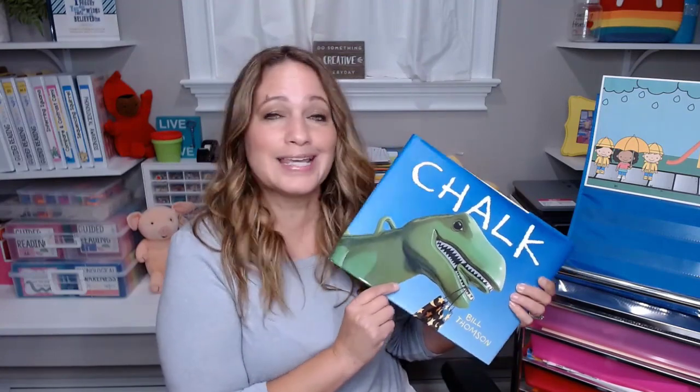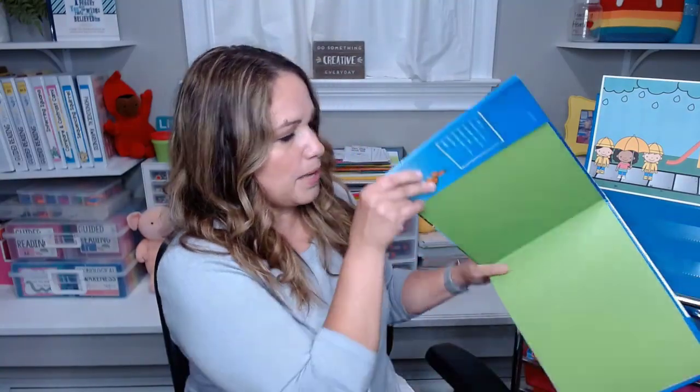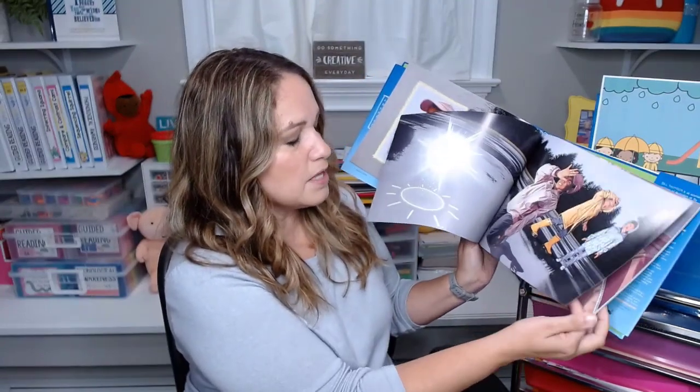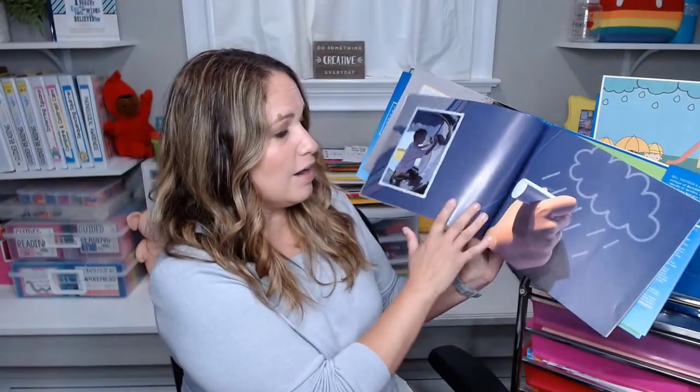It's also a wordless book, which is great for kindergarten because they can see that you can tell a story through pictures. Let me know in the comments if you've read this book to your students or if you've used it for retelling as well. If you're not familiar with this book, it's about a few kids who go to a playground and find a box of chalk. Whatever they draw on the ground comes to life. The first little girl draws a sun, which comes to life. Then they draw some butterflies. Next, the boy draws a dinosaur, which comes to life and starts chasing them. He has the great idea of drawing some rain to wash the dinosaur away.